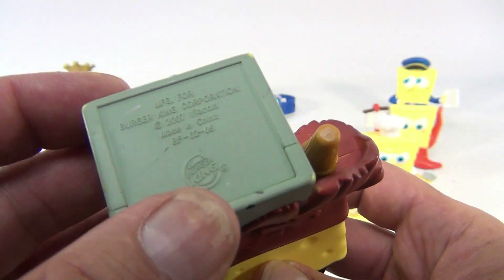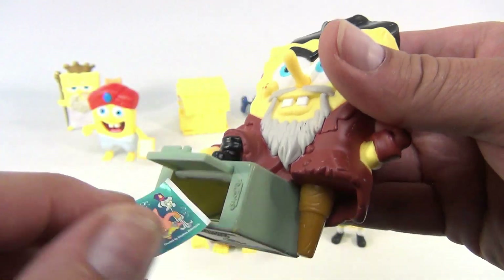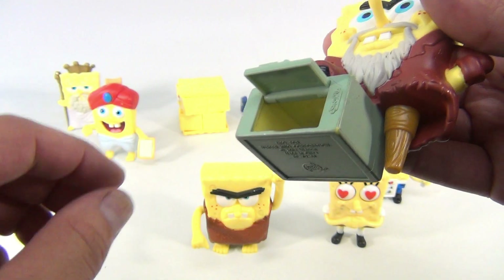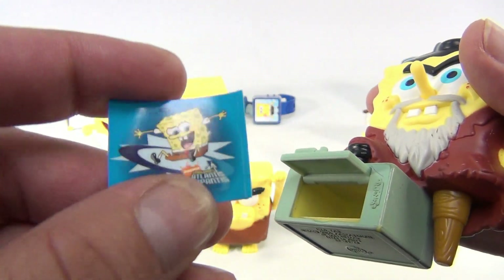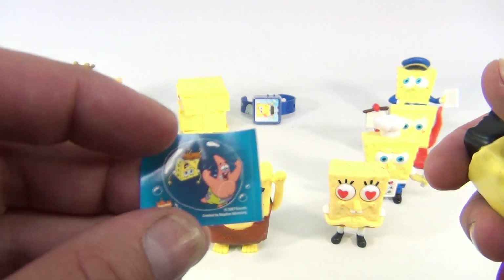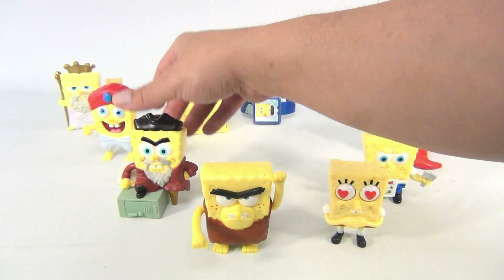Look at that face! This one here — the opening is on the bottom, dated 2007. It does open, and there were little pieces of paper inside: number one, two, and three in the bubble.